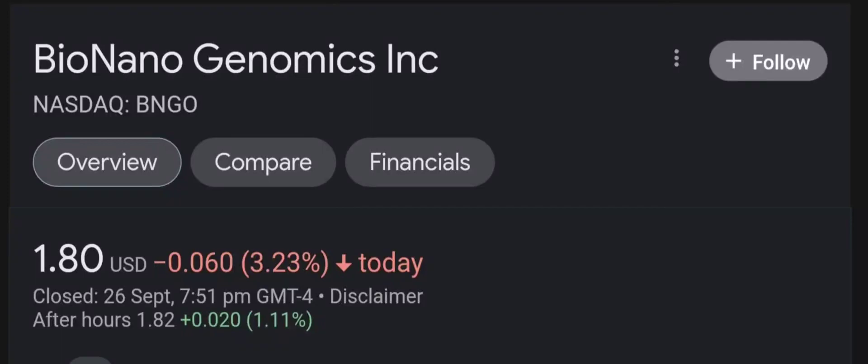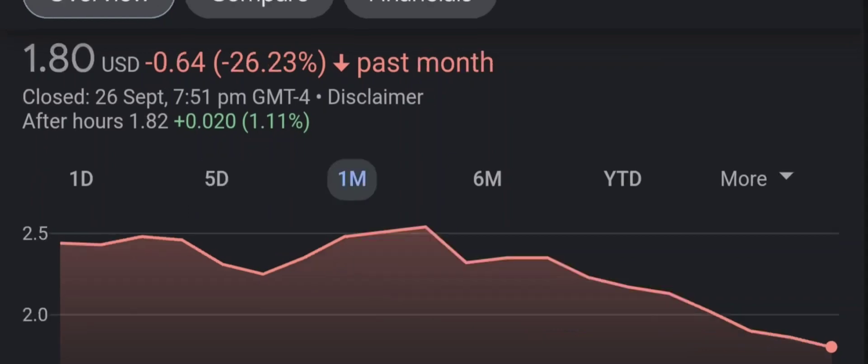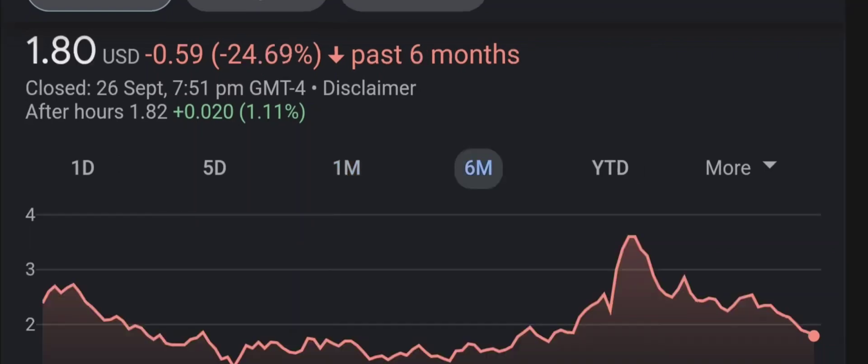Hello guys, welcome back to our YouTube channel. I'm here to bring you financial news that you can use. In this video, I'm going to do an update stock analysis on Bio Nano Genomics. Have I changed my sell recommendation from last year on this penny stock? Let's find out together. I'm going to go over a summary of the company, its product offerings, recent headline news, financial analysis and projections, and give my buy, hold, or sell recommendation.